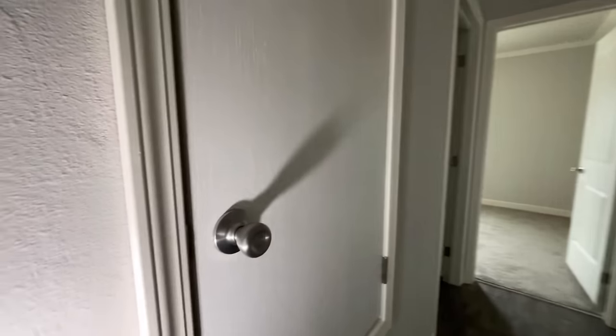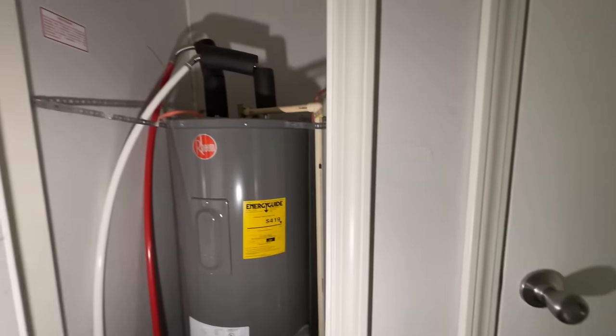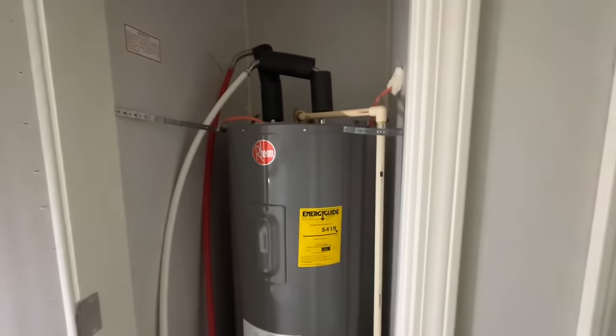Out in the hallway there's quite a bit going on — you've got the water heater and the furnace. I'll do my best not to blind you with the light as I'm holding the camera with one hand and spotlighting things with the other.